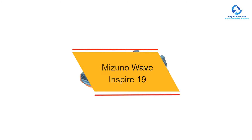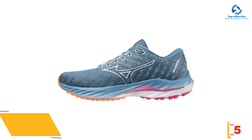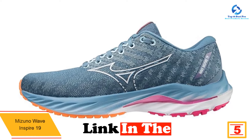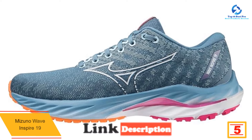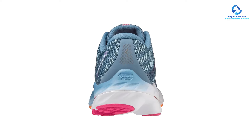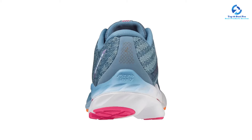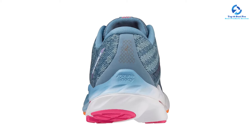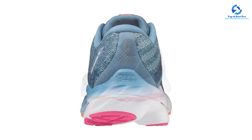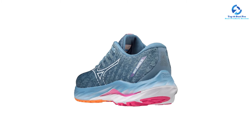At number 5, we have the Mizuno Wave Inspire 19. Motion control shoes have additional design elements like medial posts or guide rails that make them highly supportive — best for people with flat feet who also overpronate. One of our favorite motion control shoes is Mizuno's Wave Inspire 19, which felt extremely stable underfoot during testing, even on grass and paved trails. The cushioning is soft yet very responsive, pushing us forward to the next step.